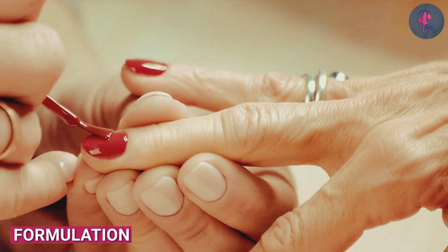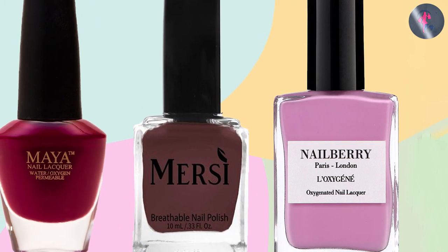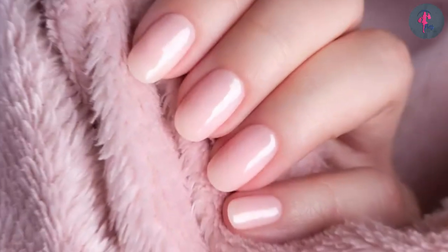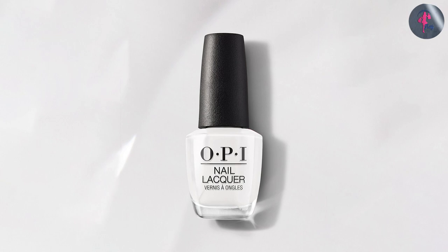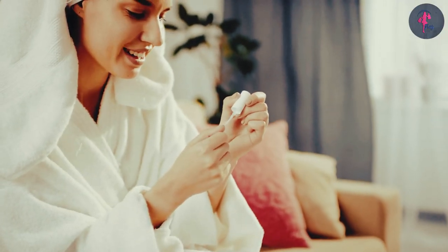In addition to their different formulations, nail polish and nail lacquer also have different application processes. Nail polish is generally applied in one or two coats and dries relatively quickly, while nail lacquer typically requires two or three coats and can take longer to dry. Nail lacquer is also often applied in a salon setting, while nail polish can be easily applied at home.